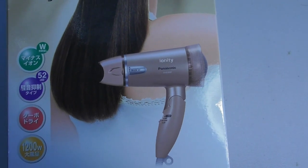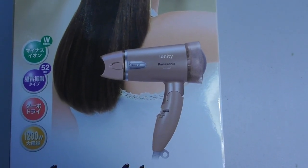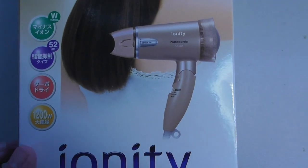It says 52 dB. What is 52 dB? Well, we're going to check that out in a minute, but 52 dB is extremely quiet. 1,200 watts.